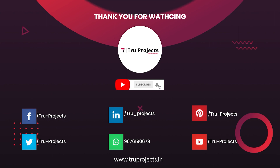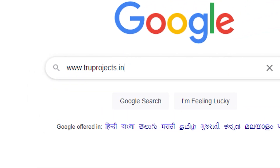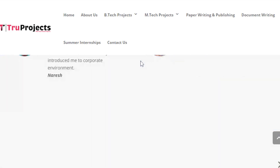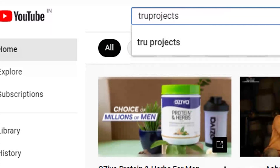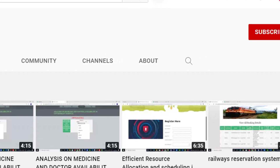Thank you for watching. For more projects, please visit our website at trueprojects.in or trueprojects.info. For updates on the latest project videos, please visit the True Projects YouTube channel and subscribe.